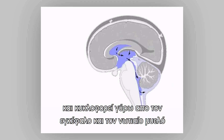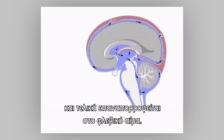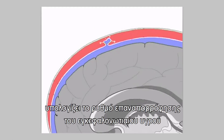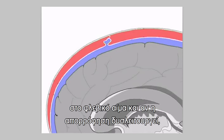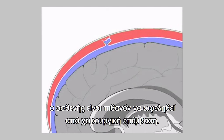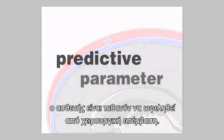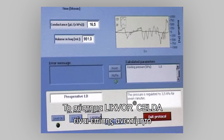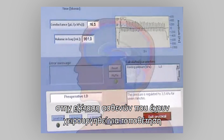Cerebrospinal fluid circulates around the brain and spinal cord and is finally reabsorbed into venous blood. Among other things, the Likvor instrument estimates the rate of reabsorption of cerebrospinal fluid into the blood, and if the absorption is malfunctioning, the patient is likely to improve from shunt surgery.